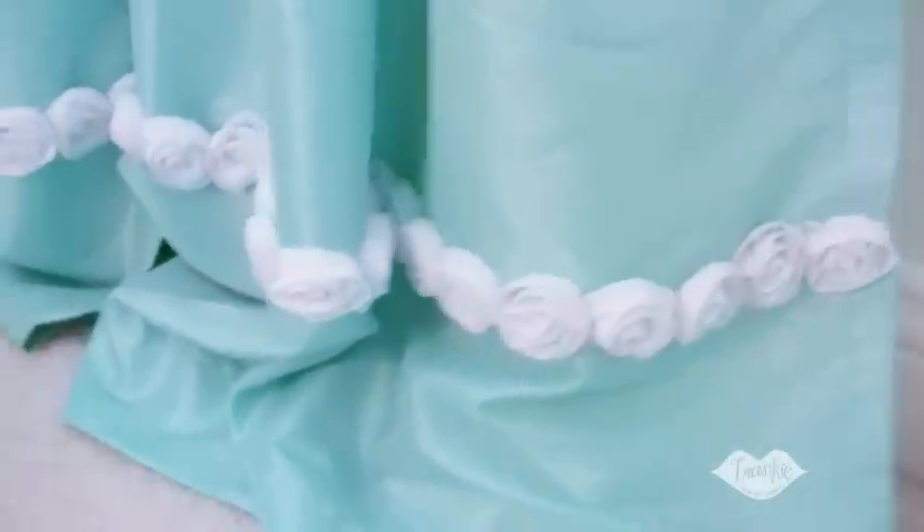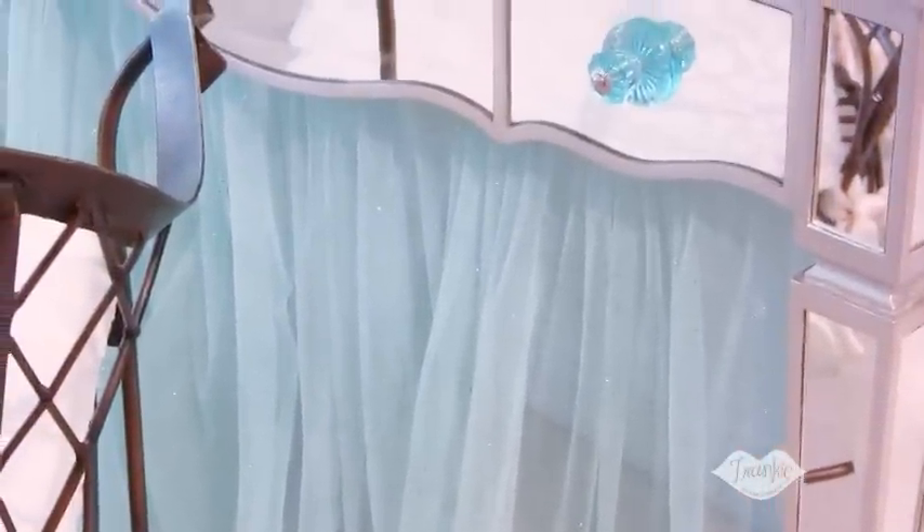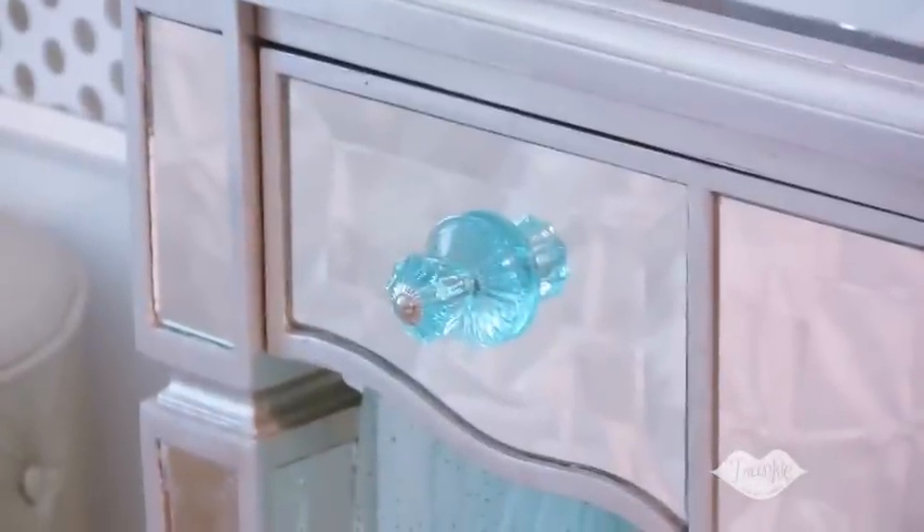Matching taffeta panels at the window have a ribbon rose trim that I added myself. I still have my mirrored vanity, but I wanted to give it an even more Hollywood glam spin. So I skirted it with a glitter mesh fabric by taking little wooden rods and securing them under the vanity top. Just make sure that you can still open the drawers. I added new matching crystal knobs and voila — instant glamour.